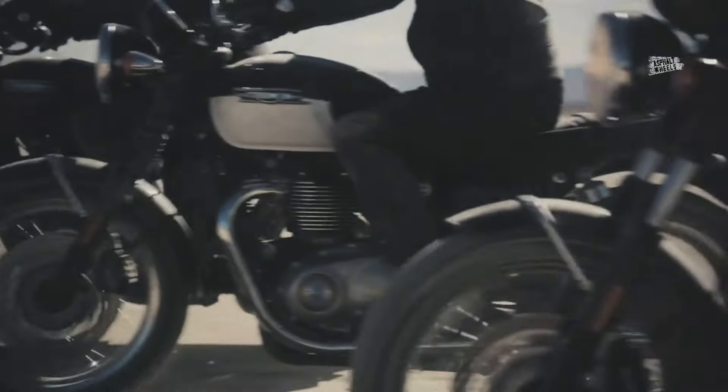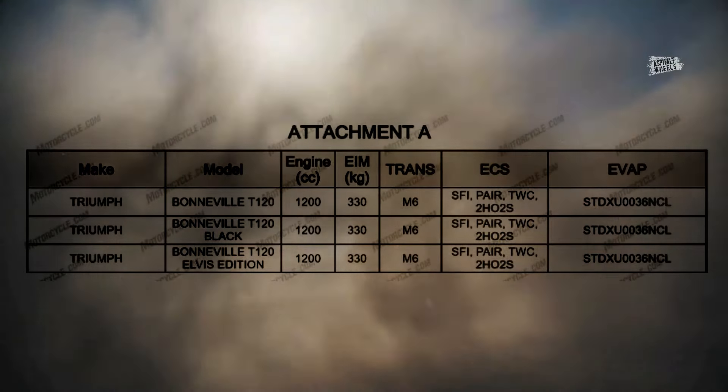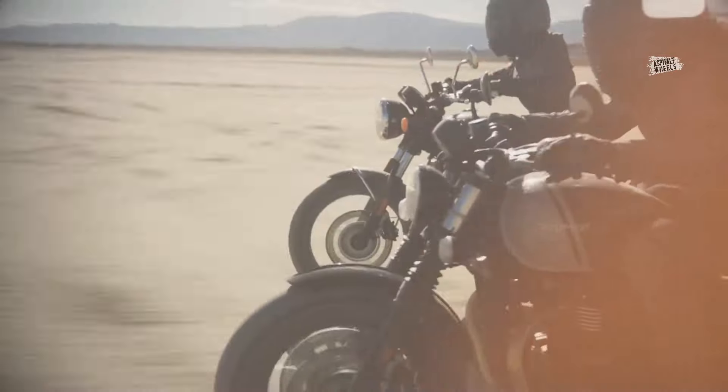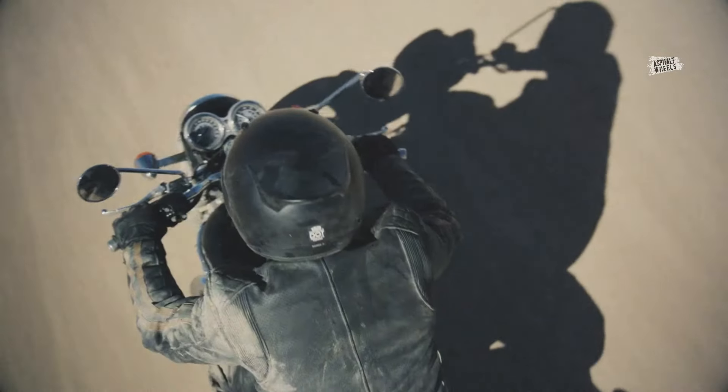However, to determine the final form of the King of Rock and Roll tribute motorcycle, we must wait for Triumph's official announcement on June 18. Nevertheless, we hope the painting on this new limited edition model will not be the same as the bikes sold for charity purposes.